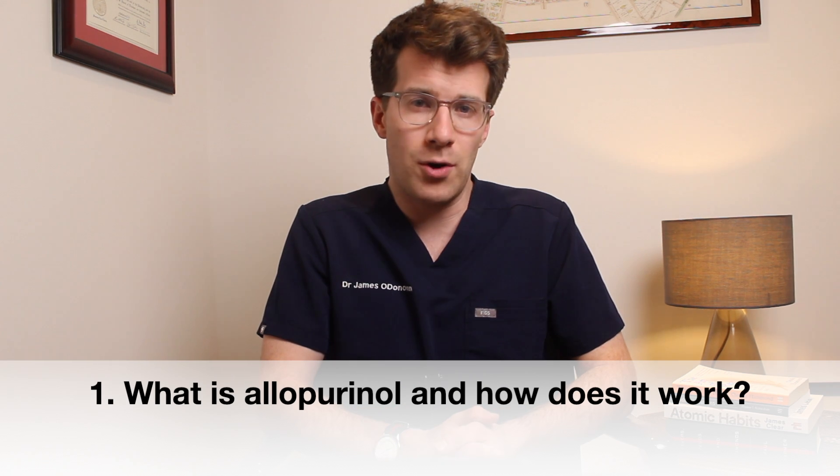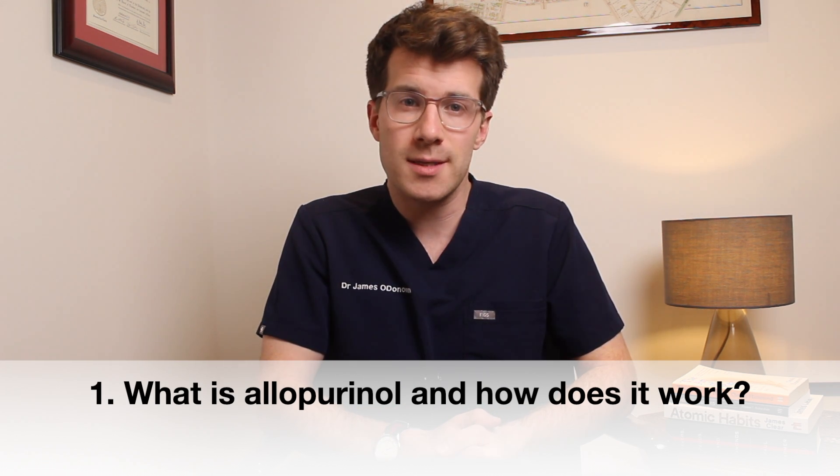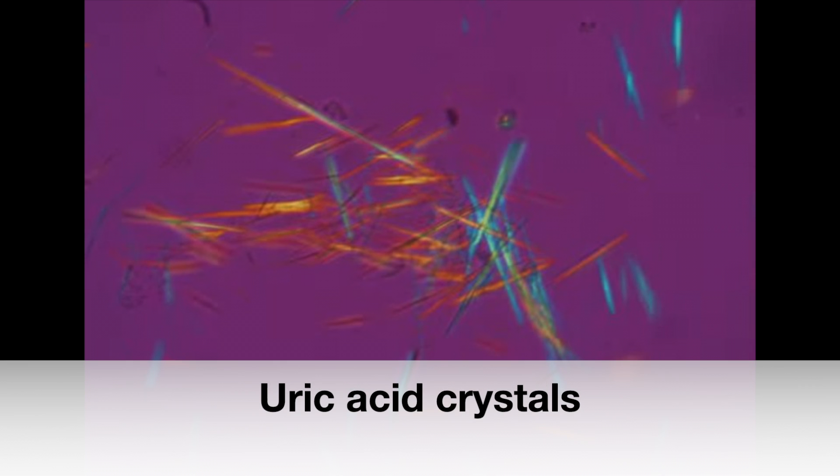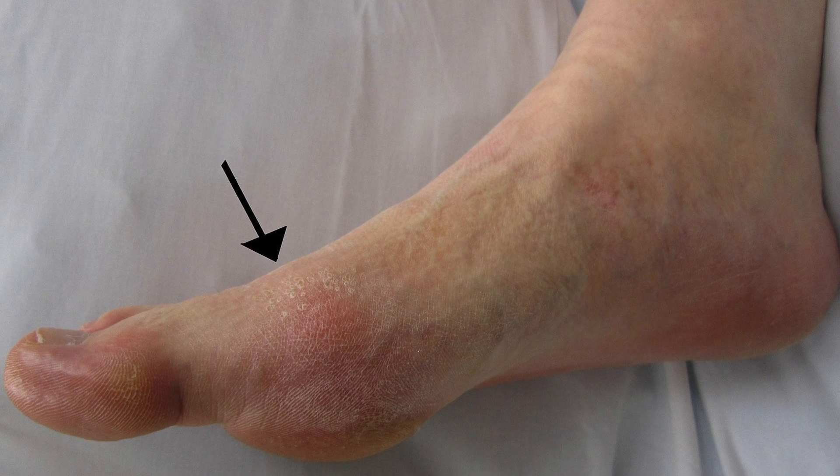Let's start by understanding what allopurinol is and how it works. If you produce too much uric acid, or if your kidneys don't filter out enough, it can build up and cause tiny sharp crystals to form in and around your joints — this is called gout. Allopurinol works by lowering the levels of uric acid in the blood, and it's for this reason that it's used to treat gout as well as kidney stones.